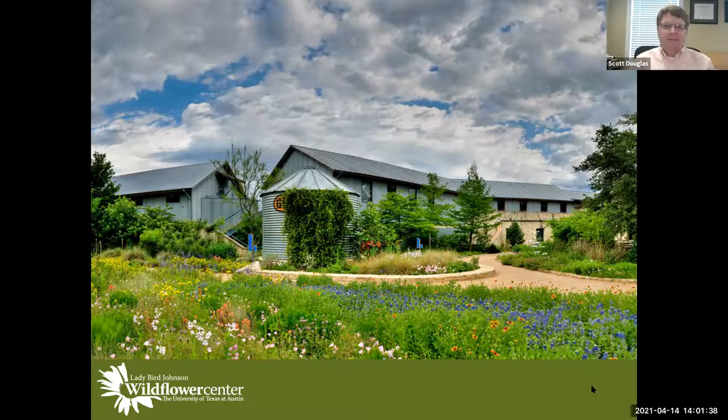Thanks everybody for showing up today. My name is Scott Douglas. I am the director here at the Hahn Horticulture Garden at Virginia Tech. But today we're going to be hitting the road and flying down to Austin, Texas. It's fun to be able to travel without actually having to travel.